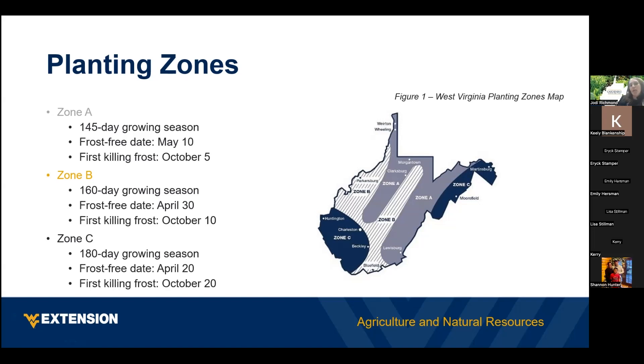We've divided West Virginia into three zones — A, B, and C. Zone A has the latest frost-free date, giving it the shortest growing season of 145 days for warm crops. Zone C has the longest growing season. Also important to remember is the first killing frost — we want all those warm crops harvested before the first killing frost, though there are some cool season crops that can take a little bit of frost.